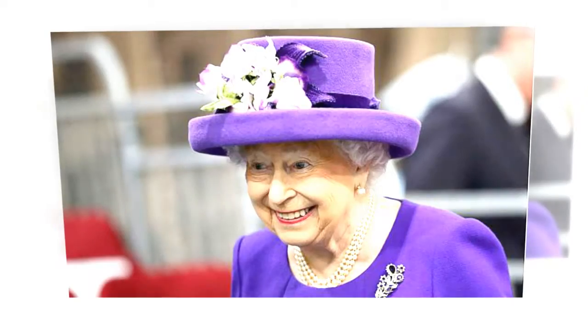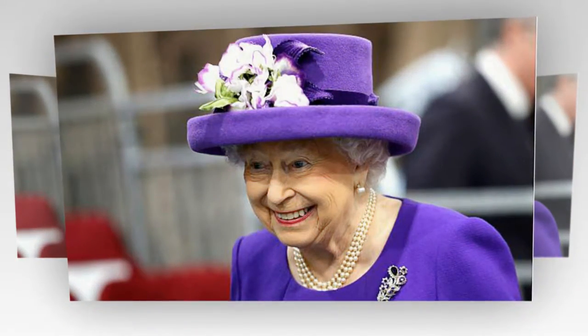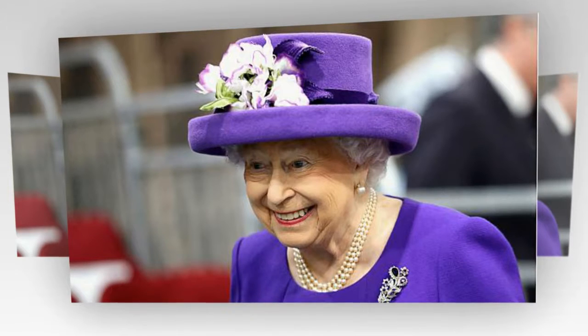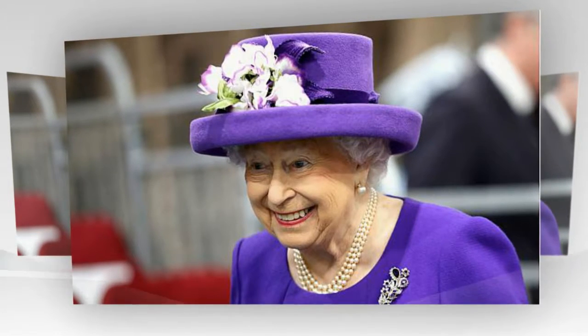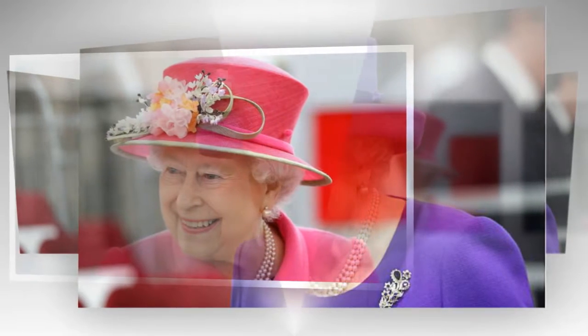Last night South Africa became the latest country to back the canopy project, announcing that the nation's Naina and Tsitsikama forest complex is to be protected and preserved. The area holds a special poignancy for the Queen — it is where, as Princess Elizabeth, she celebrated her 21st birthday and dedicated her life to serving the Commonwealth.